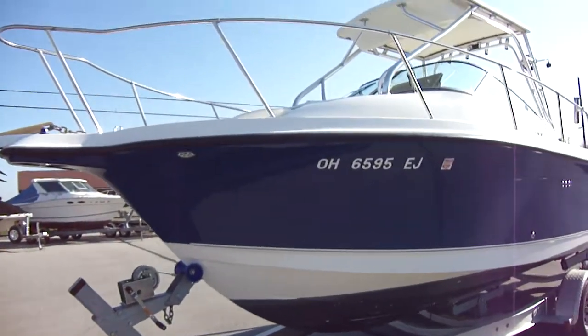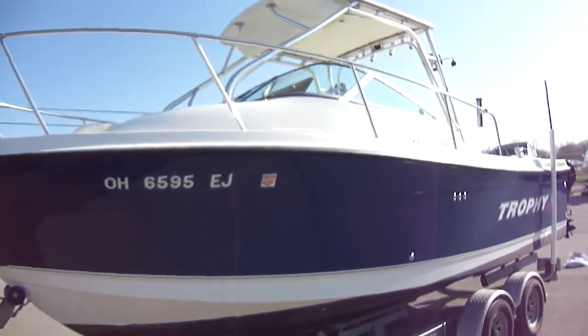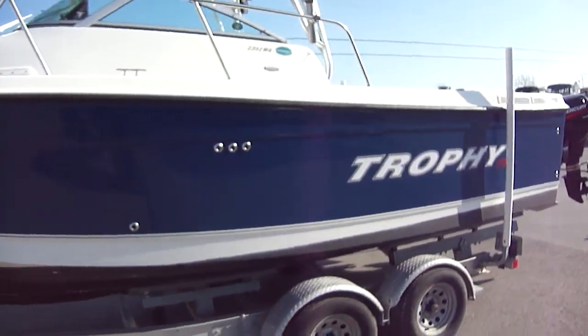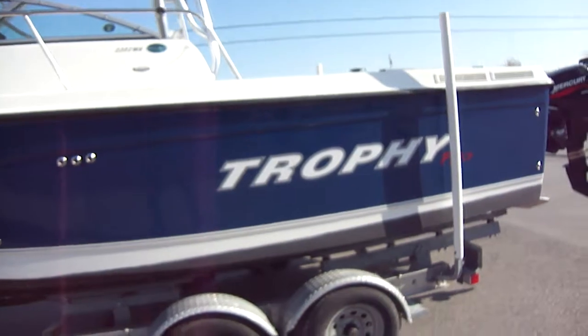The boat is in very good shape as you can see. It's got the blue hull, very sharp looking. Load guides on the trailer, and it also has bottom paint.